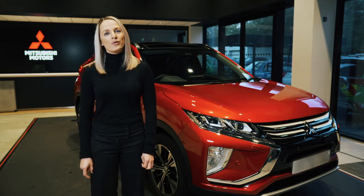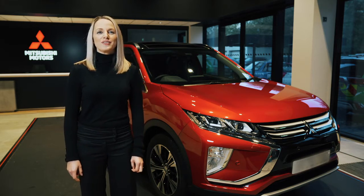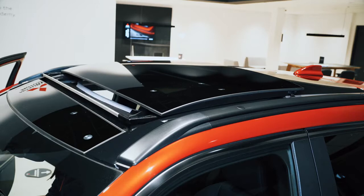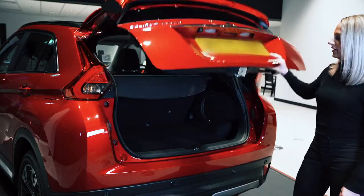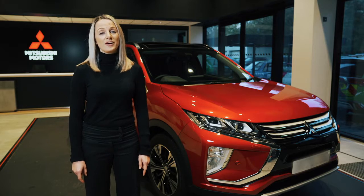Hi and welcome to the video walkthrough of our stylish compact crossover, the Eclipse Cross. In this video I'll be showing you the key features and giving you an overview of why the Eclipse Cross is so popular.